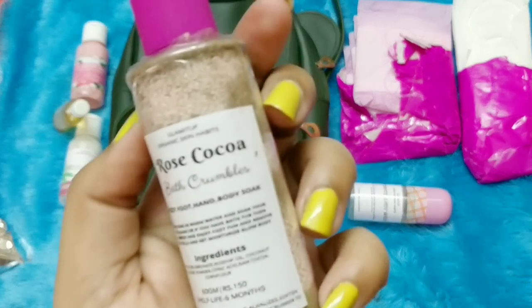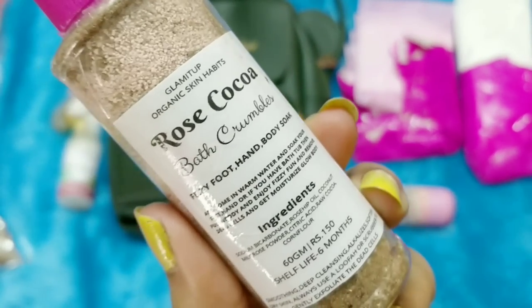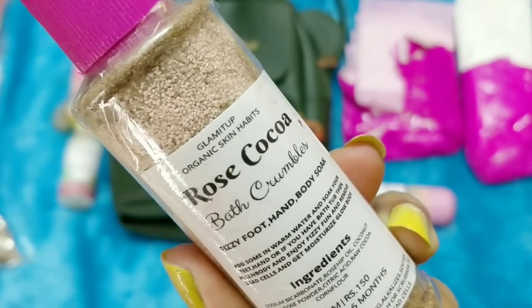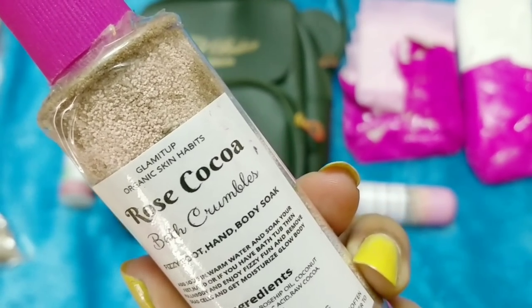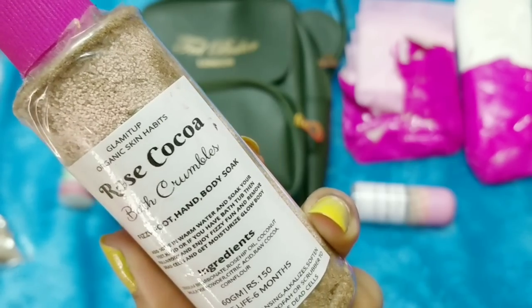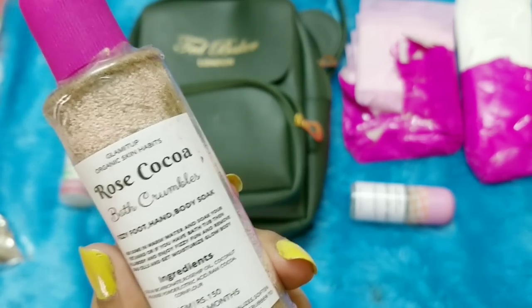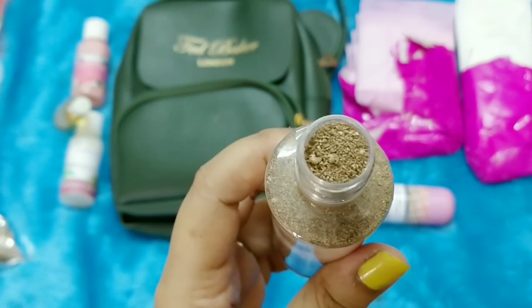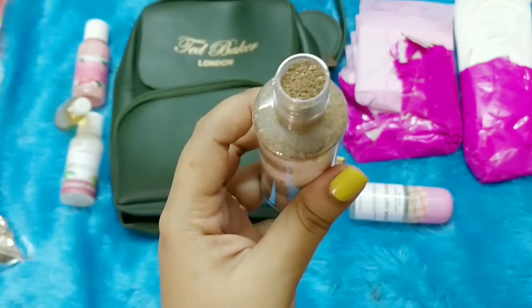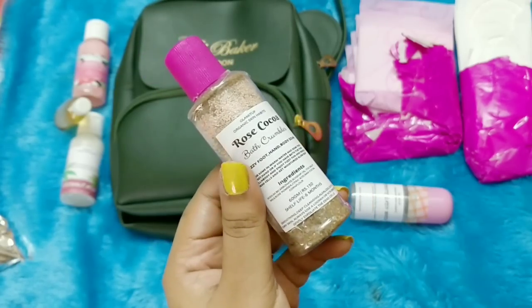The next common product is Rose Cocoa Bath Crumbles — a Sissy Food hand and body product. Ingredients include sodium bicarbonate, rose oil, coconut milk, rose powder, citric acid, raw cocoa, and corn flour. It's 150 rupees for 60 grams with a six-month shelf life. It's like a bath fizzy — you put it in water, it fizzes, and you can soak your hands, feet, or use it as a bath soak. It has a chocolatey fragrance — I love it!